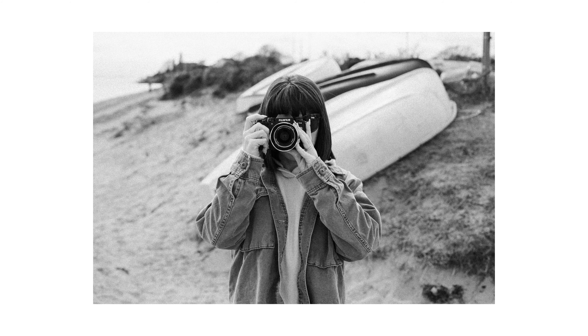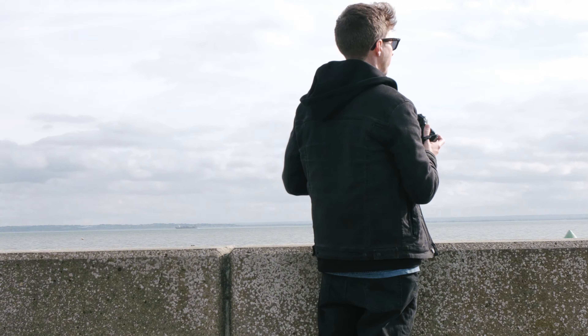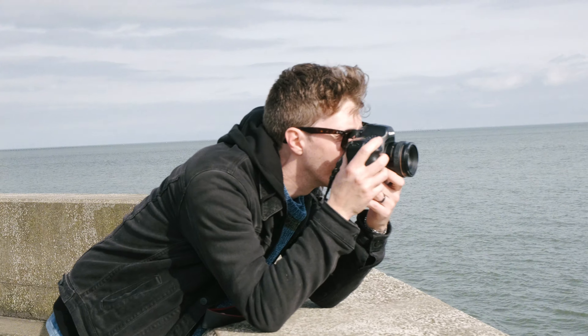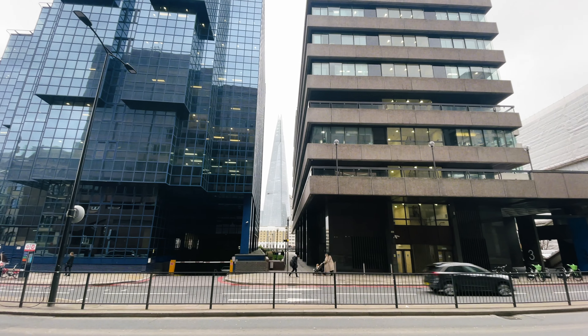I would recommend it to professionals and newcomers alike, especially if you're someone looking at getting into photography and you want a full frame camera. Being able to pick up a full frame camera like this for less than £200 with a lens for another £100 is just amazing in today's day and age.